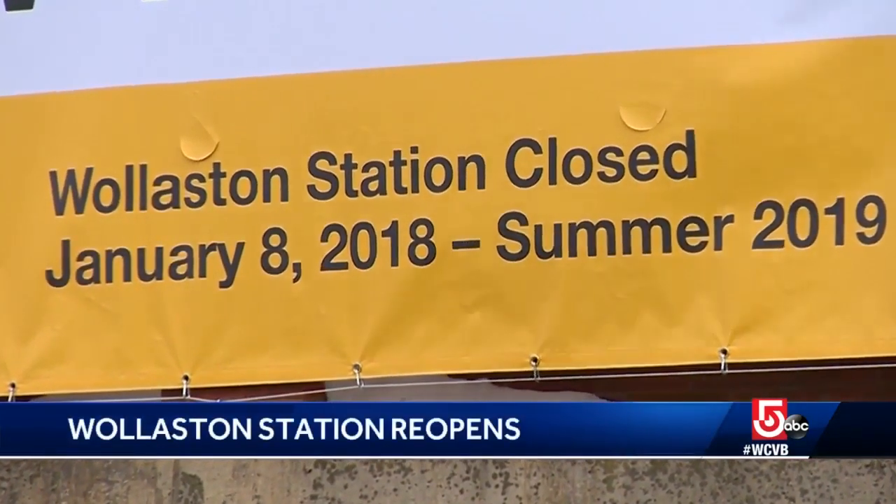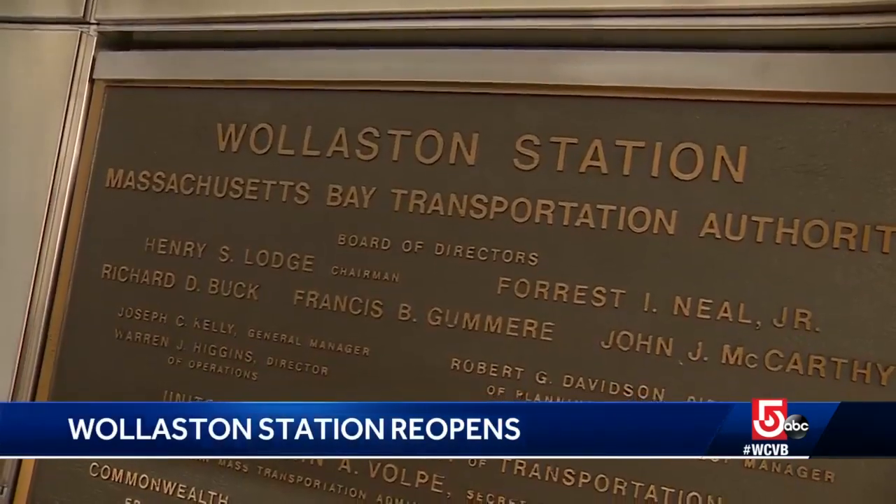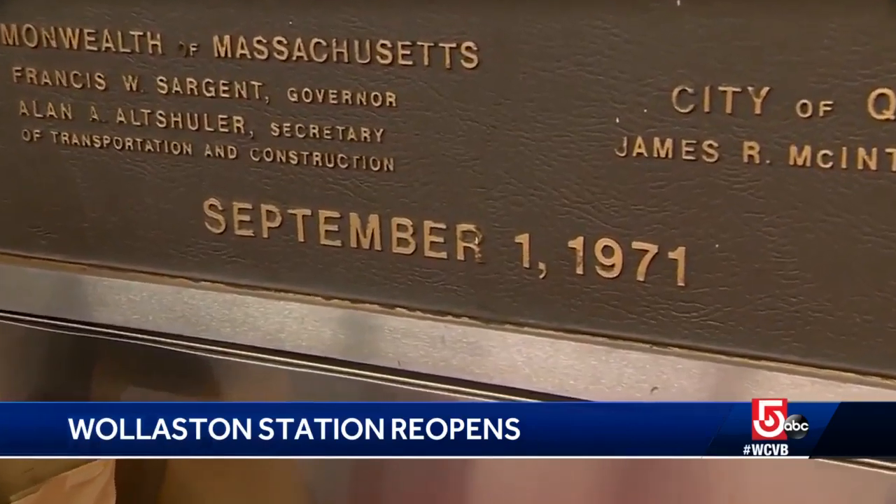Nearly two years since construction began, the Wollaston T-Stop is back open, modernized and refurbished for red line commuters in Quincy. Riders were quick to welcome the news: "It was time, it really was. I'm so excited. I can't wait to see what the rest of it looks like."